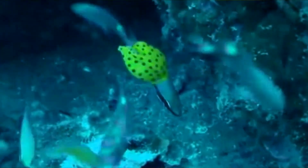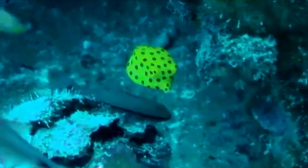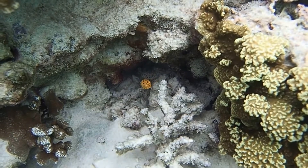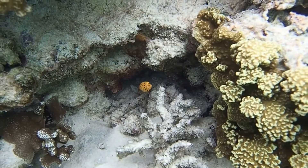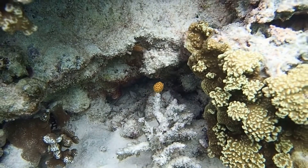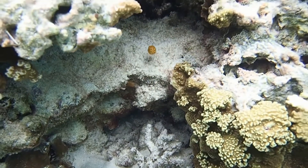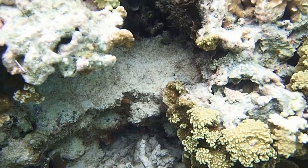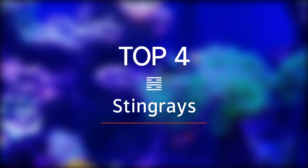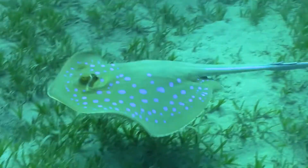Top 5: Boxfish. The yellow boxfish reaches a maximum length of 45 centimeters. As the name suggests, it is box-shaped. When juvenile it is bright yellow, but as it ages the color fades, and older specimens have blue-gray to dark shading with faded yellow. When stressed or harmed, it releases the neurotoxin tetrodotoxin from its skin, which may prove deadly to fish in surrounding waters.